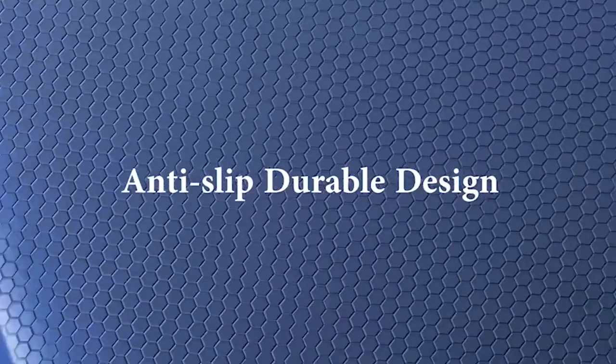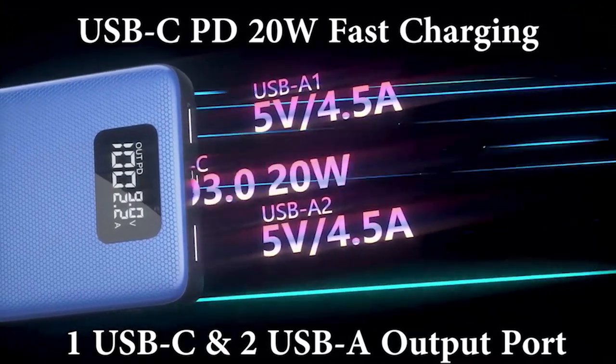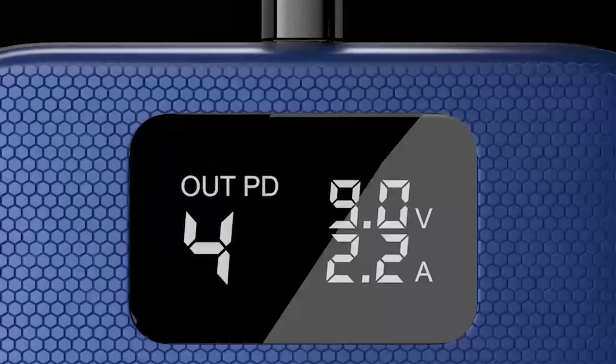So that was the video about the best Galaxy S24 Ultra Powerbanks 2024. All the links are given in the description, do check them out. If you enjoyed the video, be sure to hit the like button and subscribe to our channel for more videos. Thank you.